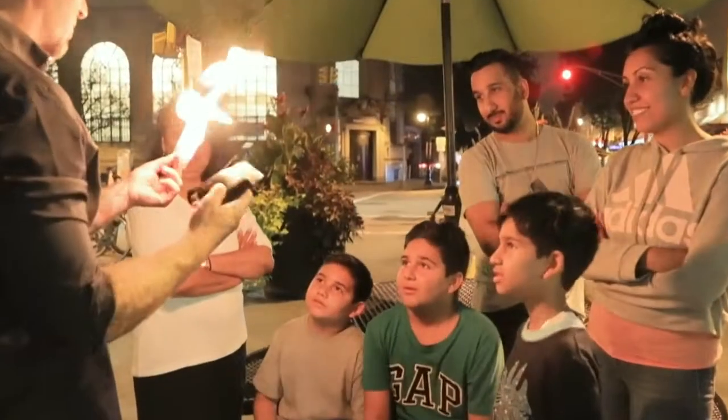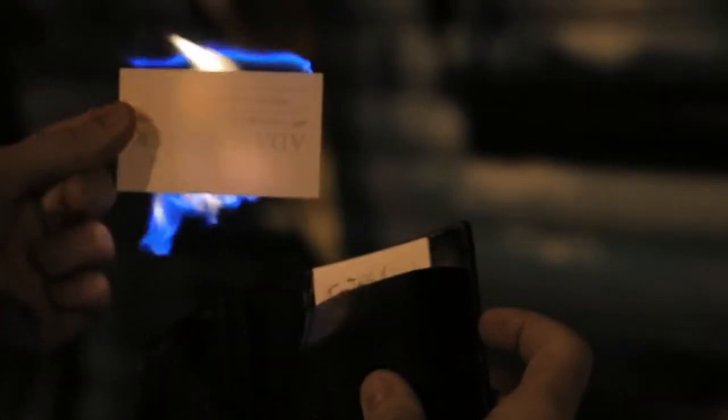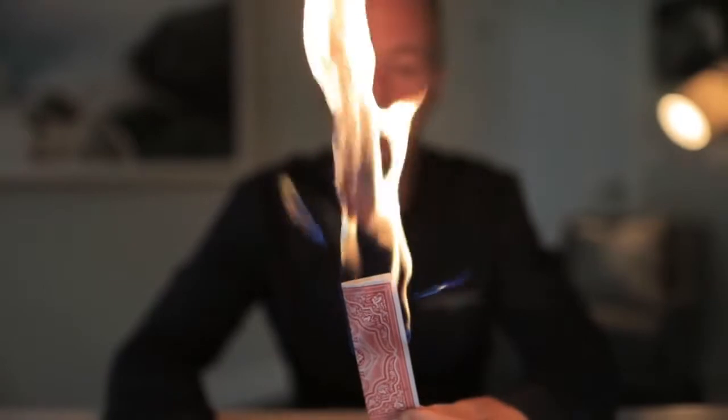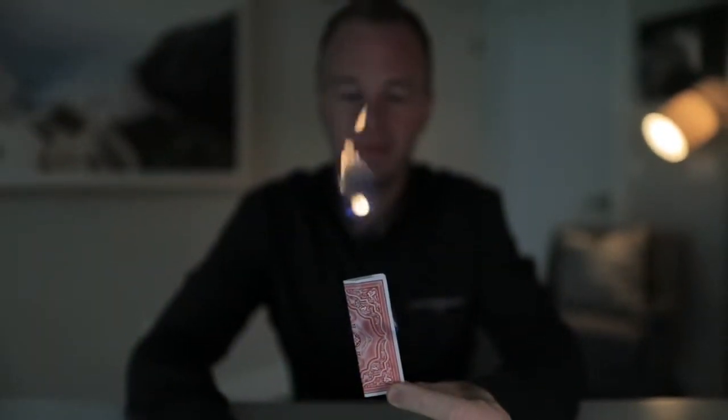Everybody owns probably a hundred wallets, but what I can say with certainty is none of them do this. You don't need to use business cards — you can use dollar bills, you can use playing cards, anything that you want to burst into a controlled flame at your fingertips whenever you want. That's what Pyro Wallet's for.